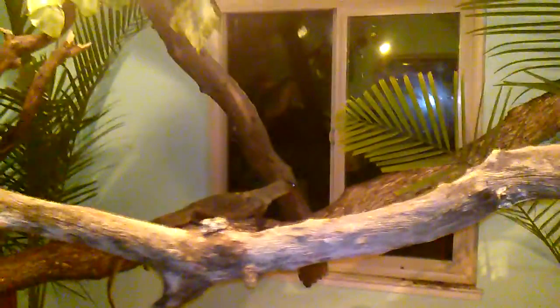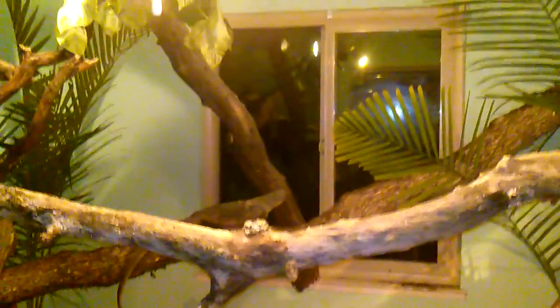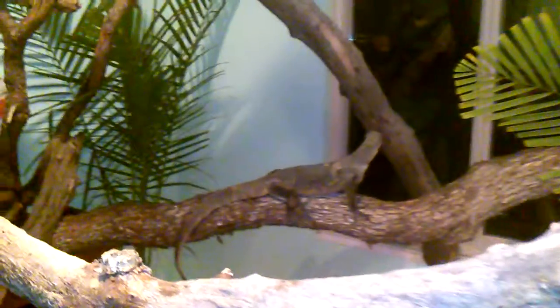Got him in a very large cage slash room, as you can see here. Got his basking spot there. He's a happy guy — there he is.